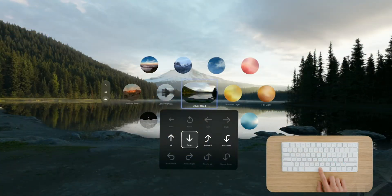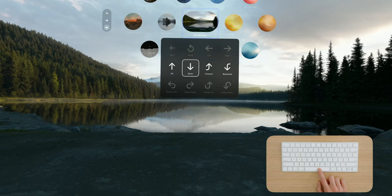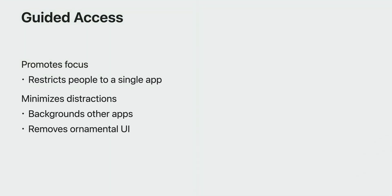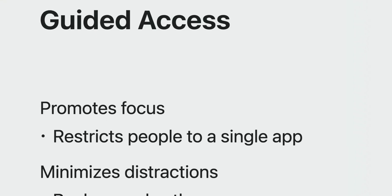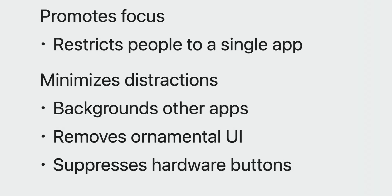I've tried head movement-based headsets before and after a while, it honestly just makes me really dizzy. For those who use switch control, there will be new menu options for adjusting the camera position. Guided access will support those with cognitive disabilities by restricting people to a single app and minimizing distractions — they do this by backgrounding other apps, removing ornamental UI elements, and suppressing hardware buttons. That's all I was really able to glean from the video. It had a lot of information about how to code and develop for the Vision Pro, but unfortunately didn't really share what the experience will be like for AT users.